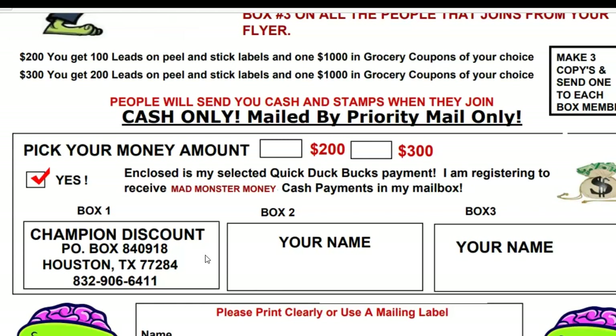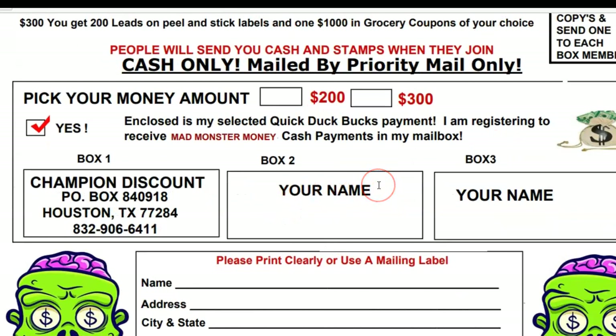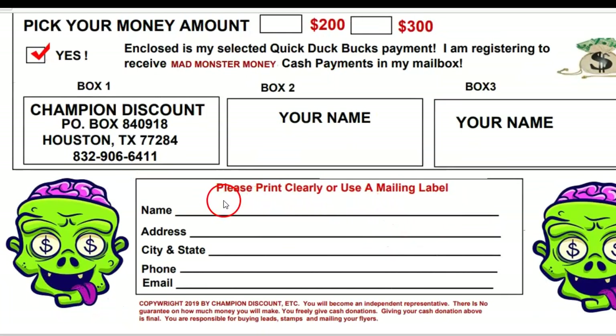You're going to send your payment to box number one. Remember I talked about first-move advantage — that's basically what that means. Your name or company name goes here, your phone number or email address — just let me know. I need your name, address, city, state, phone number, and email address. To help keep people honest, whenever I get this flyer in the mail, whoever sent it out will have their name in box number two.